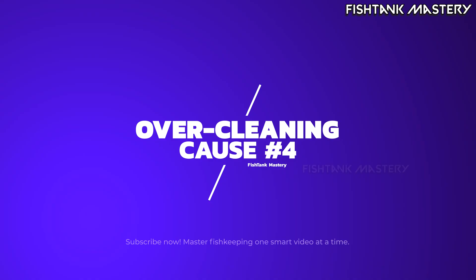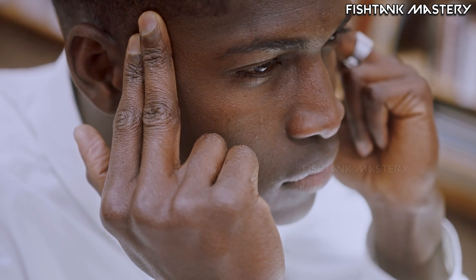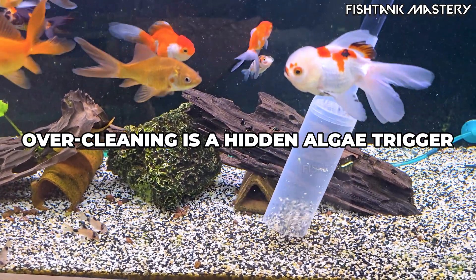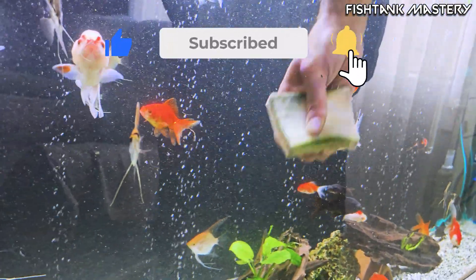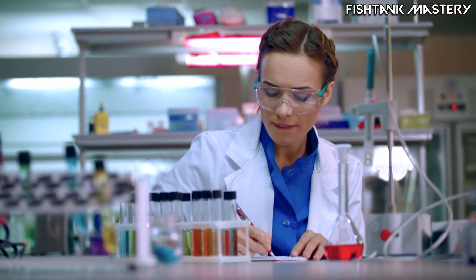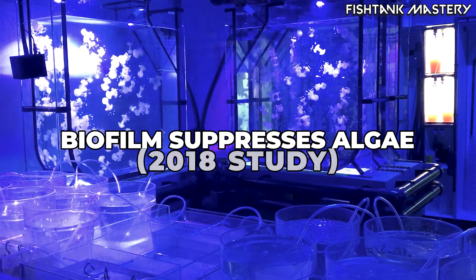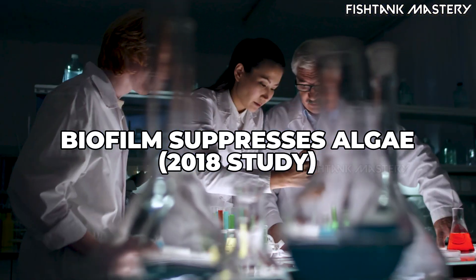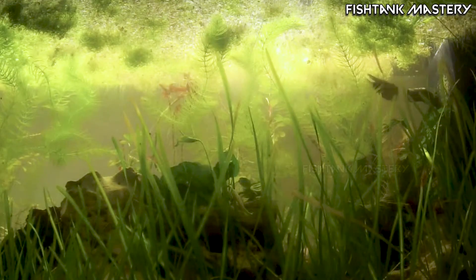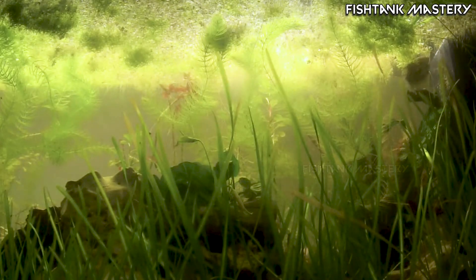Cause number four: overcleaning. This one surprises people. Scrubbing every rock, washing the filter until it's spotless, vacuuming gravel like you're looking for buried treasure — it feels productive, but it destroys the very microbial community that keeps algae under control. Biofilm isn't dirt; it's protection — a stabilizing layer of beneficial bacteria and microfauna. A 2018 microbial ecology study found that tanks with stable biofilm had higher shrimp survival, more autosync feeding activity, and significantly lower algae growth. If you remove old biofilm, algae becomes the first organism to grow back.